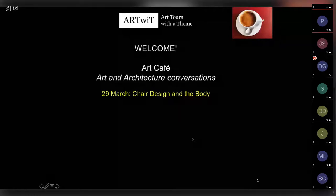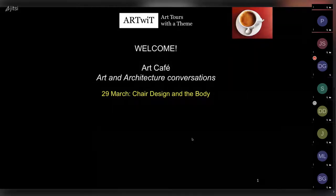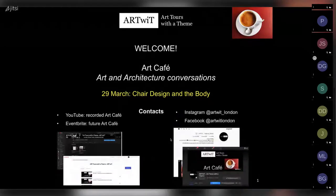Welcome everybody to Art Cafe - Art and Architecture Conversations. My name is Robbie, or Roberta, and I'm the founder of Art Tours. As a lockdown pastime I started to offer these art cafes. Today, the 29th of March, it's about chair design and the body. Before starting, please have a look at my contact details: Instagram art-with-underscore-london, Facebook art-with-london, where I write blogs about art and architecture in London.